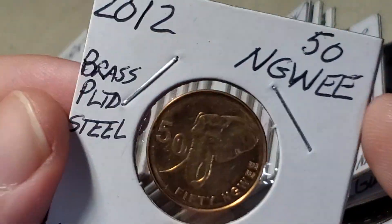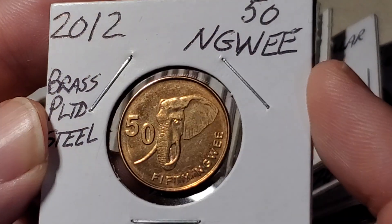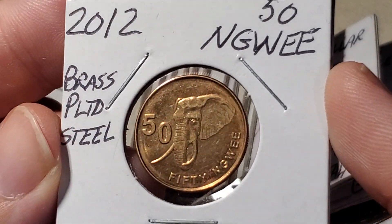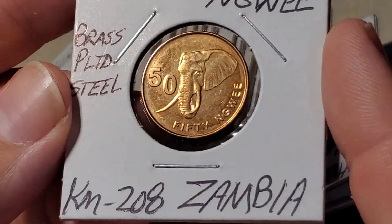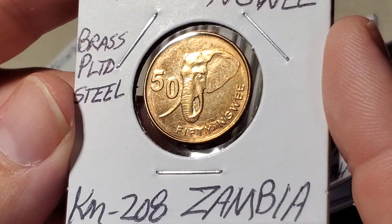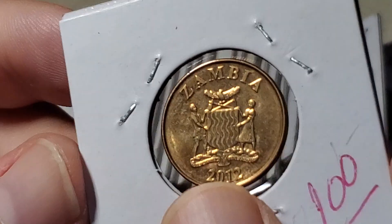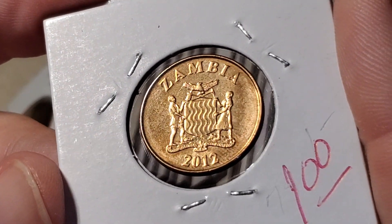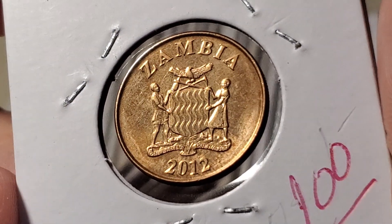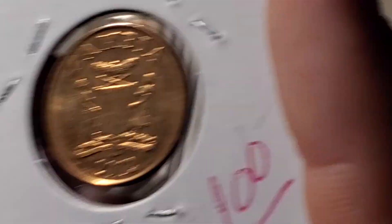Moving to Zambia with a modern 2012 design — the 50 ngwee features an elephant. One of the easiest coins to find from Zambia is the one ngwee featuring an aardvark, which is copper-plated steel; this one is brass. The reverse features the national coat of arms, which, like many African countries, shows animals surrounding a shield — in this case, people with an eagle on top.